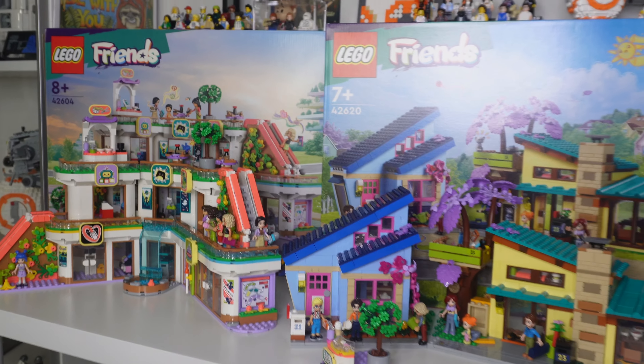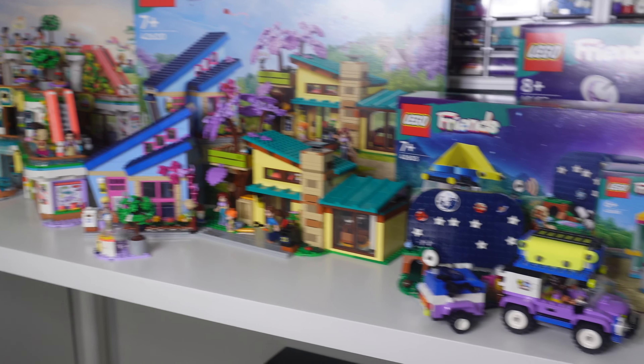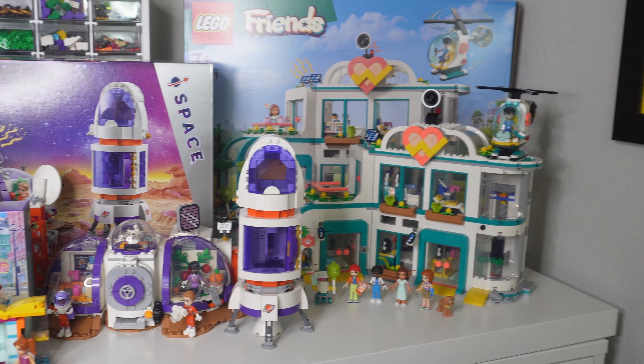Thank you so much to the LEGO Group for giving me the opportunity to build these awesome sets. Honestly, it takes me back to being a kid building them — you're still imagining what your future is going to be like. Am I going to be a doctor, a veterinarian? I love space, I love camping, I want to be an astronaut. Not even necessarily career-wise, but just giving kids a different build experience. It's just really incredible to see all these things in a toy.